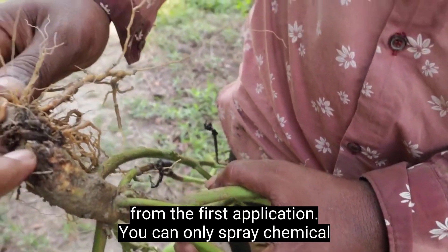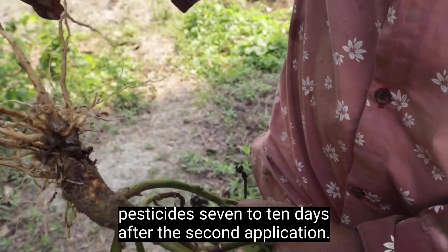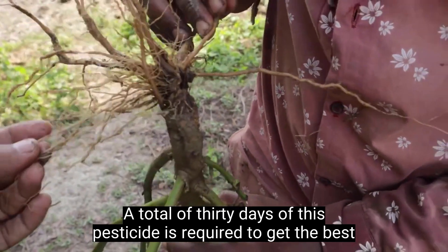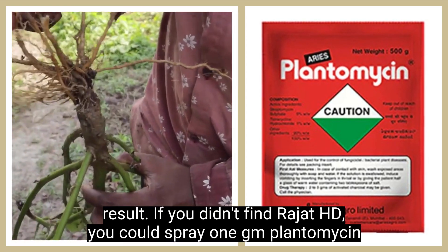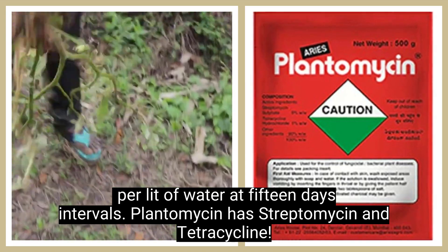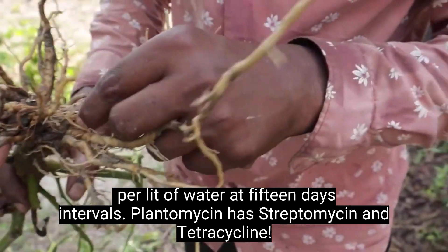You can only spray chemical pesticides 7 to 10 days after the second application. A total of 30 days of this pesticide is required to get the best result. If you didn't find Rajat HD, you could spray 1 gram plantomycin per liter of water at 15-day intervals. Plantomycin contains streptomycin and tetracycline.